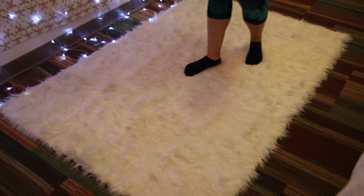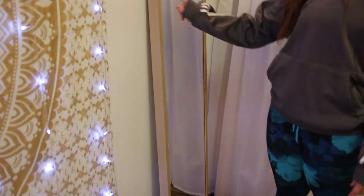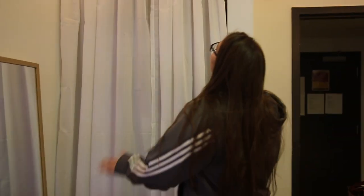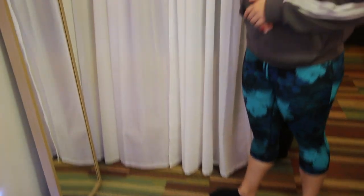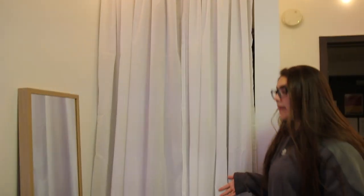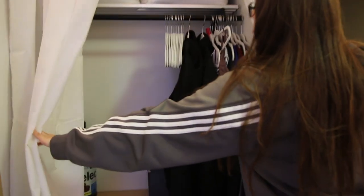I have a fuzzy rug — this one was about $49 from Amazon. It completes the room and makes the carpet look less ugly. When you live here for a whole year you want it to look nice but on a budget. I also have a full-length mirror from IKEA. Then this is my closet — I bought a tension rod, hung up curtains from IKEA, and I use velvet hangers which are a must.